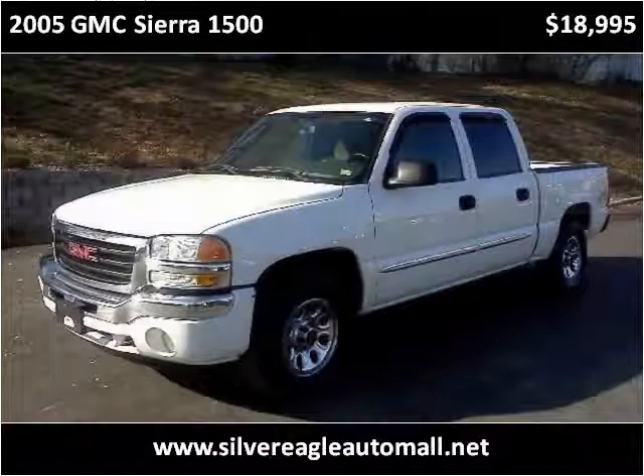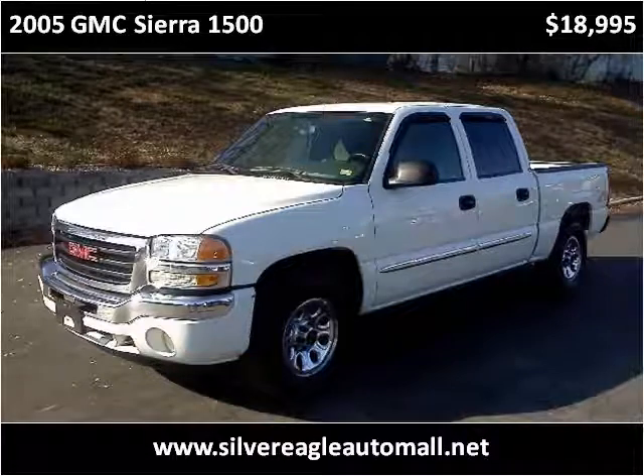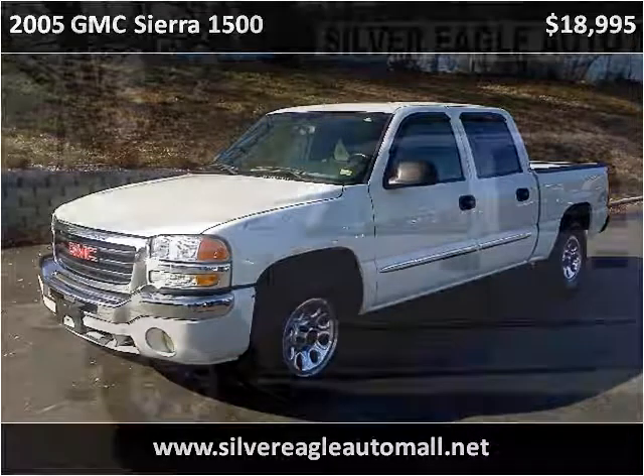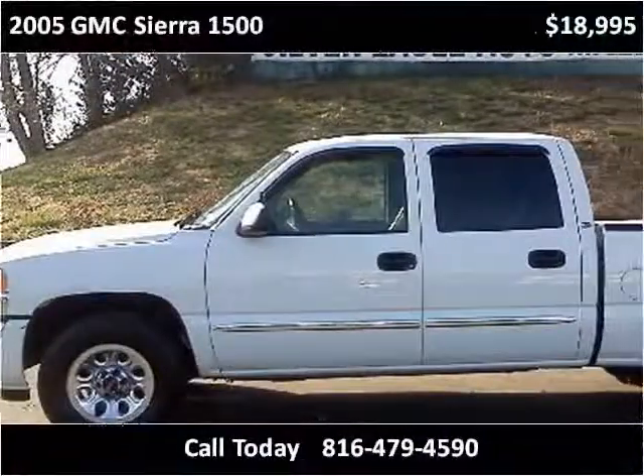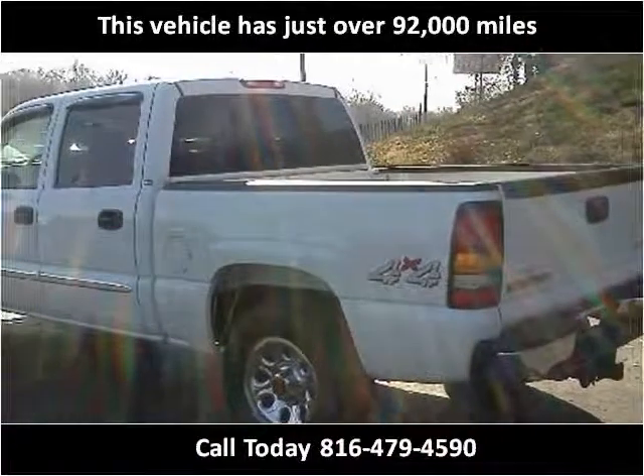This 2005 GMC Sierra 1500 is available from Silver Eagle Auto Mall. This vehicle has just over 92,000 miles.